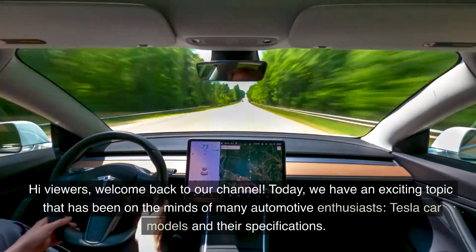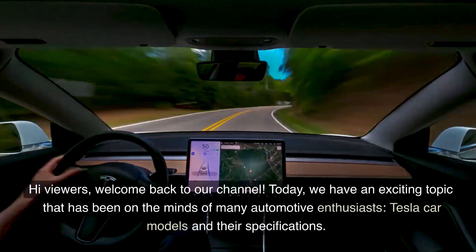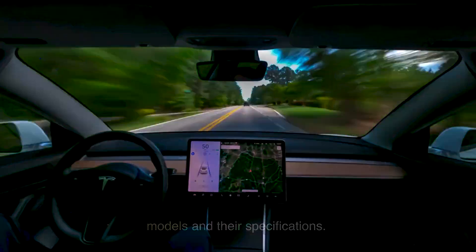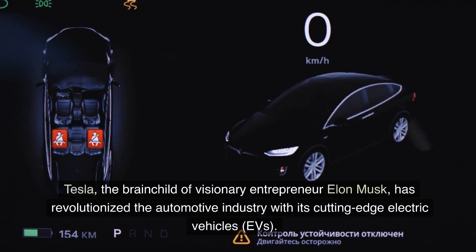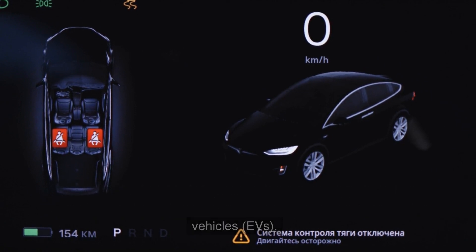Hi viewers, welcome back to our channel. Today, we have an exciting topic that has been on the minds of many automotive enthusiasts: Tesla car models and their specifications. Tesla, the brainchild of visionary entrepreneur Elon Musk, has revolutionized the automotive industry with its cutting-edge electric vehicles.